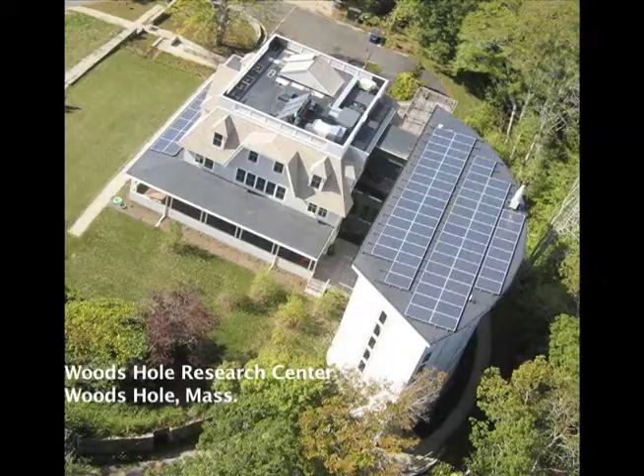The Woods Hole Research Center is a private non-profit research organization with about 50 members. We started in 1985 and we've been in this new green building since 2003, so we've been here about six years.